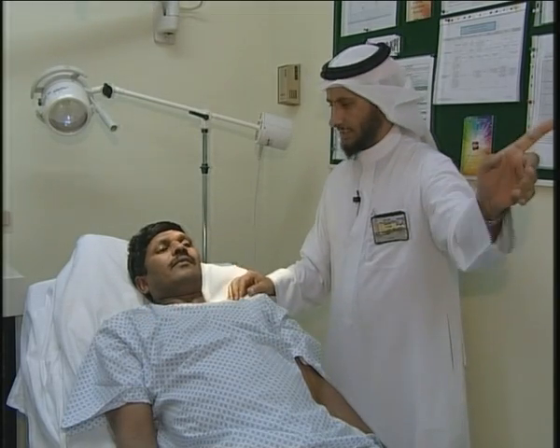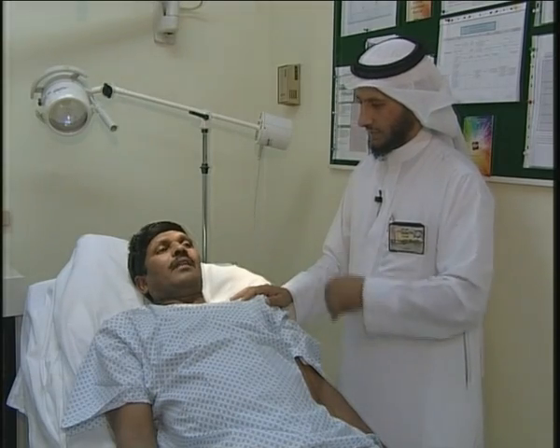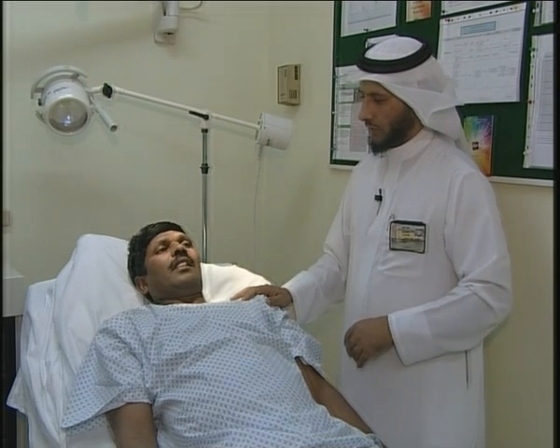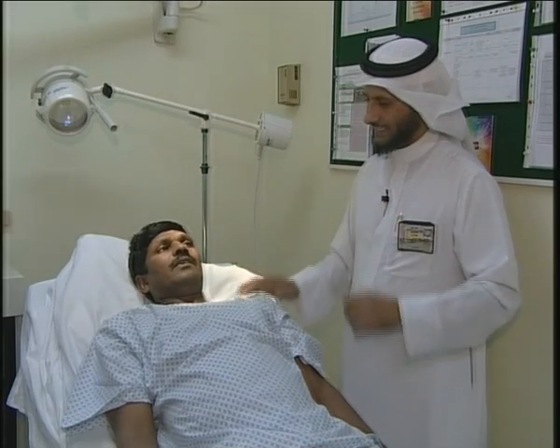Can you see? Ganesh, move your eyes to the right, to the left, up, down — tongue out, tongue in. Tell me, how do you feel now? I'm good. No contraction? No contraction.